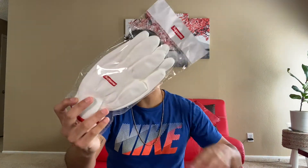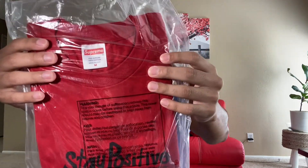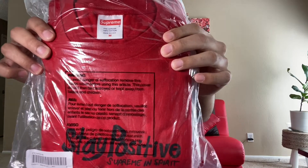What's going to make me feel better about today's L? Opening these packages I got in the mail. One of these is supposed to be a t-shirt I copped from week one of the Fall/Winter 2020 collection. I actually got some gloves, which was a free item. And check it out — it's the Stay Positive Supreme t-shirt in red. Pretty cool because it's front and back. This one is a medium.